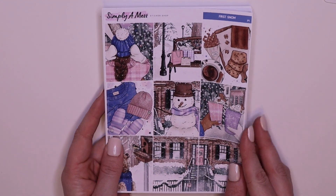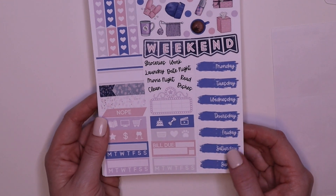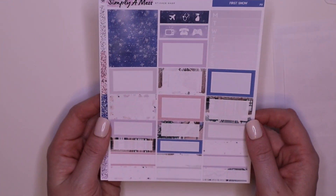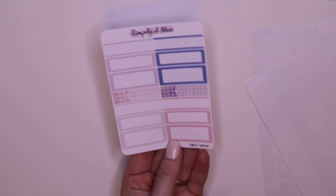This one is called First Snow. Deco, labels, date headers, weekend banner, a couple of trackers. Boxes, glitter headers, and the bottom washi, some flags, and of course the sampler. First Snow.